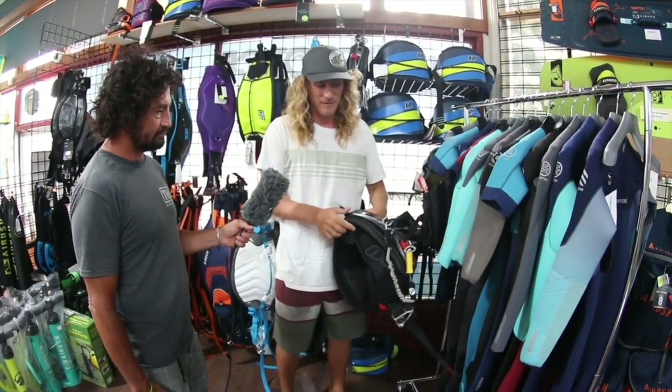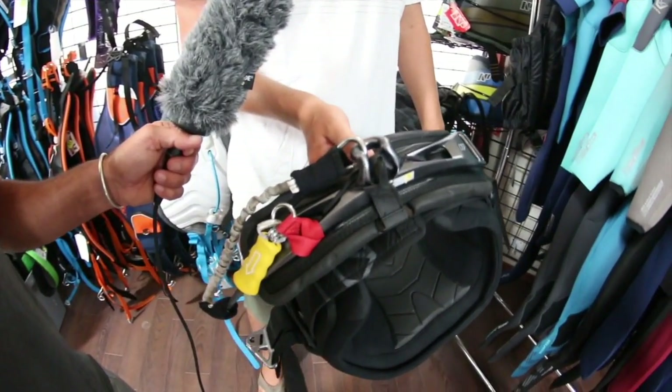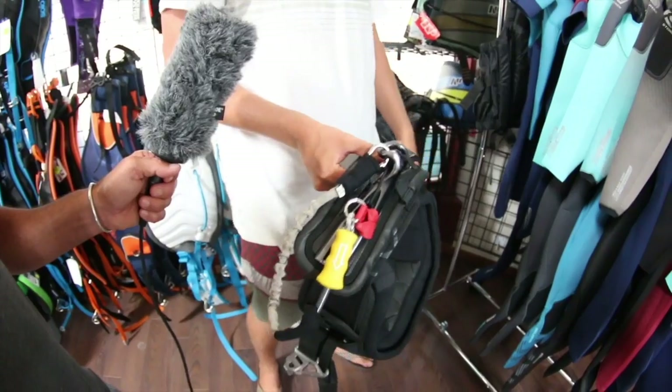We have these forged aluminum spreader bars, which are really badass looking. We offer them in the Fireball, we also have a normal hook, and also the Tracker bar, which I'll get to in a second.